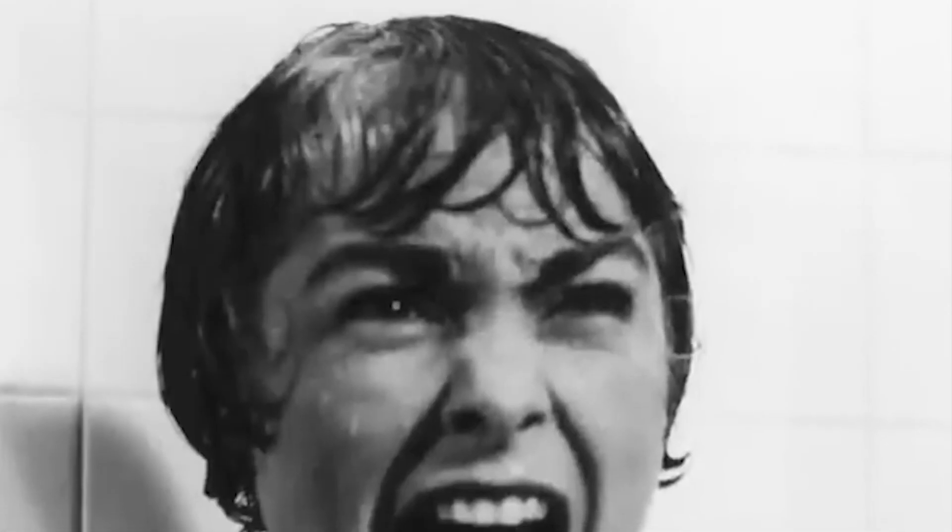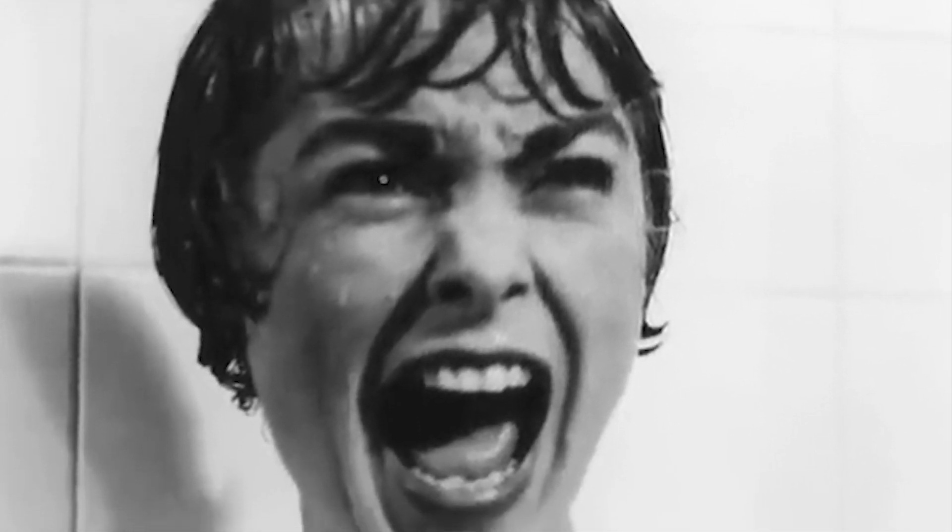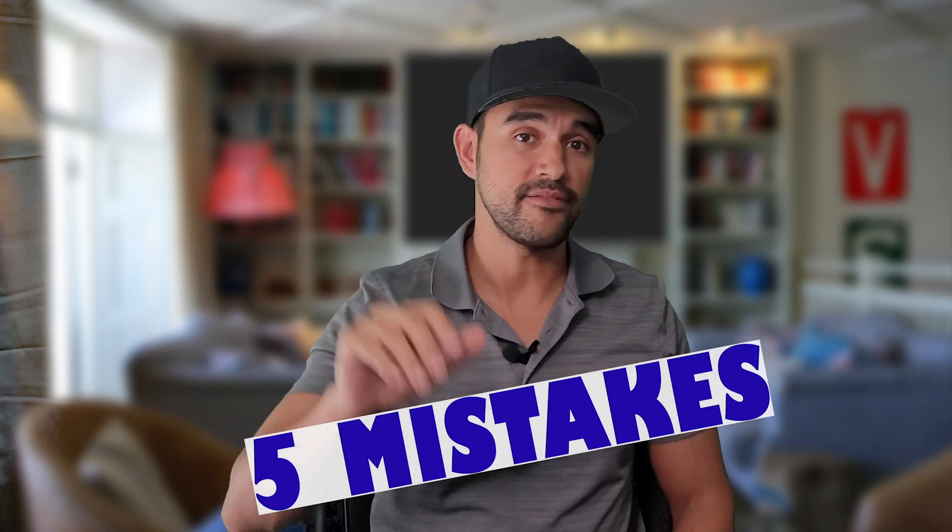Hold up — solar can be an exciting prospect, but if you're considering it, chances are you've heard a horror story or two. If you want to hold on a sec and watch this video first, I'll be covering five of the most costly mistakes you can make when getting solar.